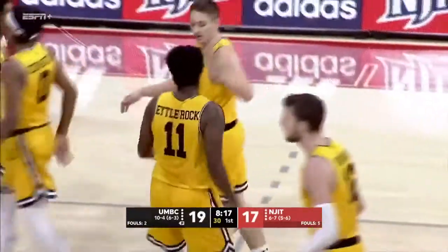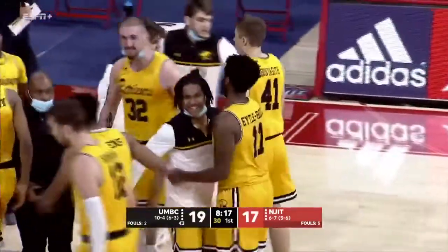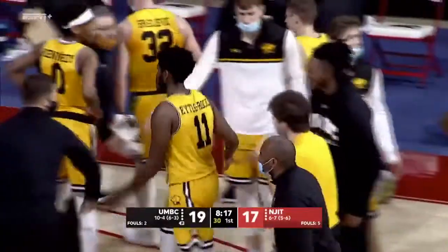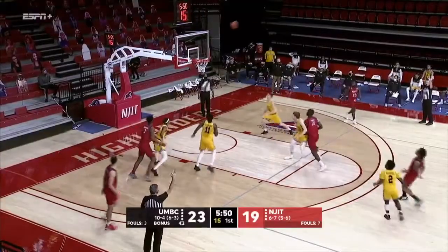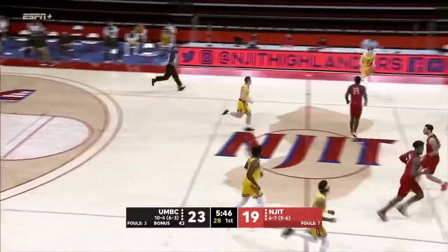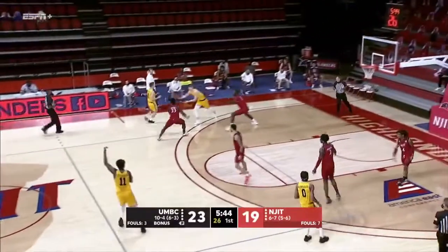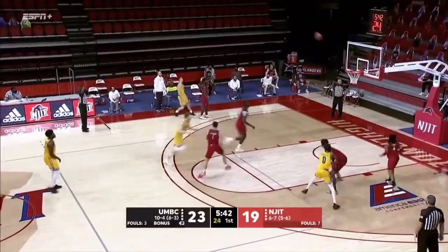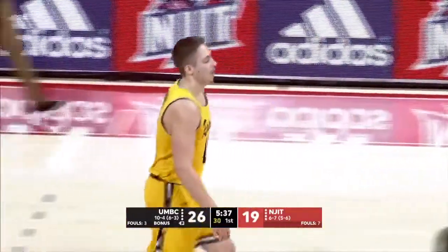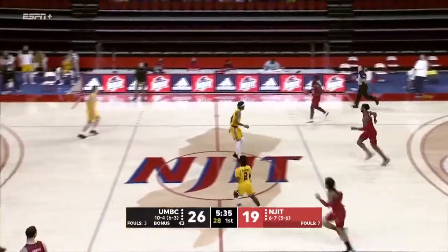Timeout NJIT. A 9-0 run for UMBC here in the opening game. NJIT's first year. Rebounded by Bunyasev — and his three! He can really shoot the basketball. He came off the bench yesterday.